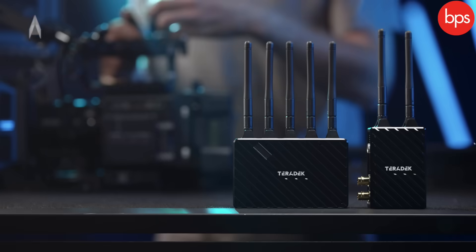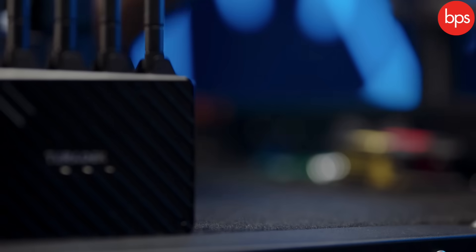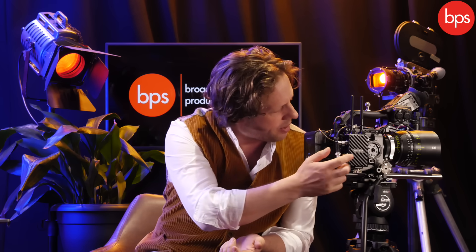Today's adventure is the Teradek Bolt 4K LT 750. It's Teradek's base 4K offering — 4K out of the HDMI, 1080 out of the SDI. It comes with a transmitter and a receiver, it's almost zero delay, and it's built in a very natty little black case that's tough, small, and can fit on any small camera package.